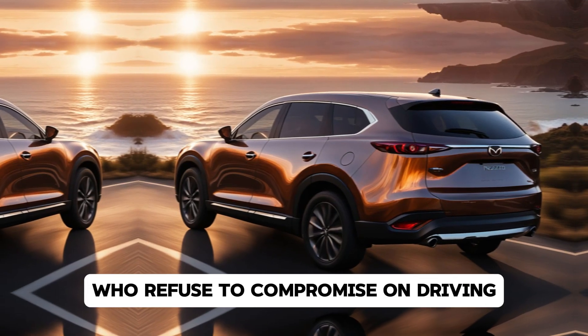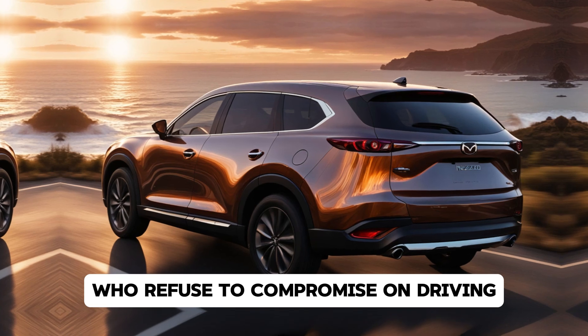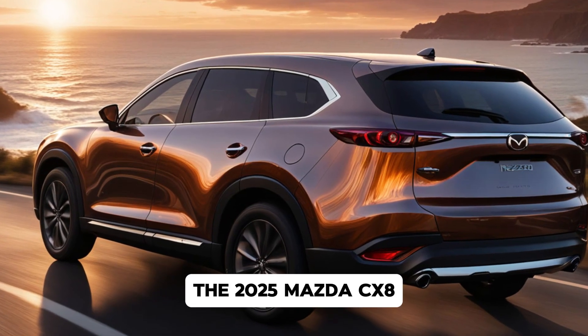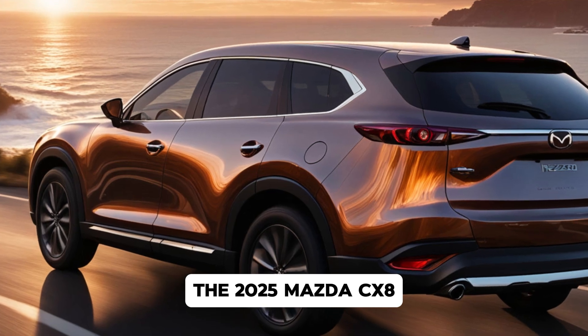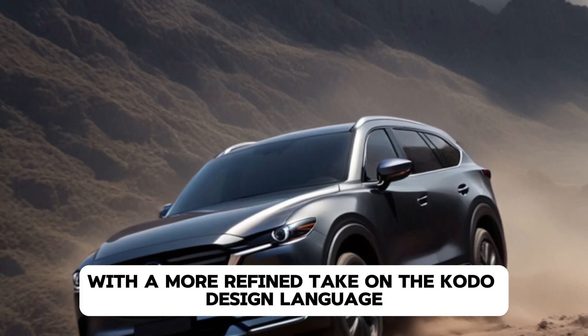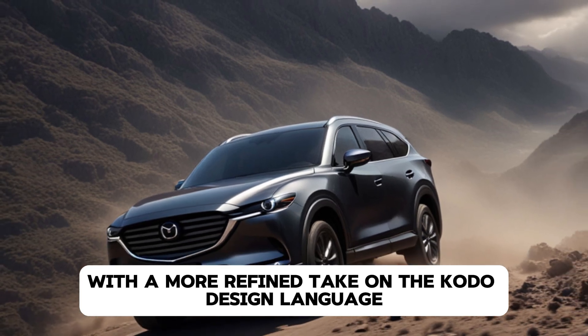The new CX-8 is no exception. This three-row SUV offers a perfect blend of practicality and elegance, designed to cater to families who refuse to compromise on driving dynamics or comfort. Let's start with the exterior design of the 2025 Mazda CX-8.